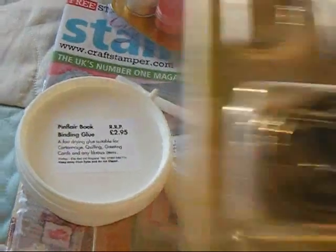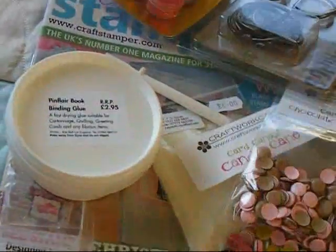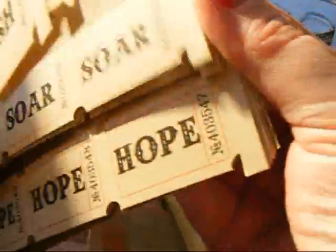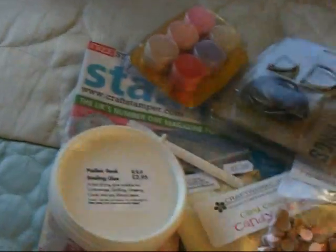And some more Tim Holtz — we've got some nice D-rings for mini albums. Some of the Adage tickets with Wish, Hope, Story, Live on them. Really sweet, can't wait to use those.